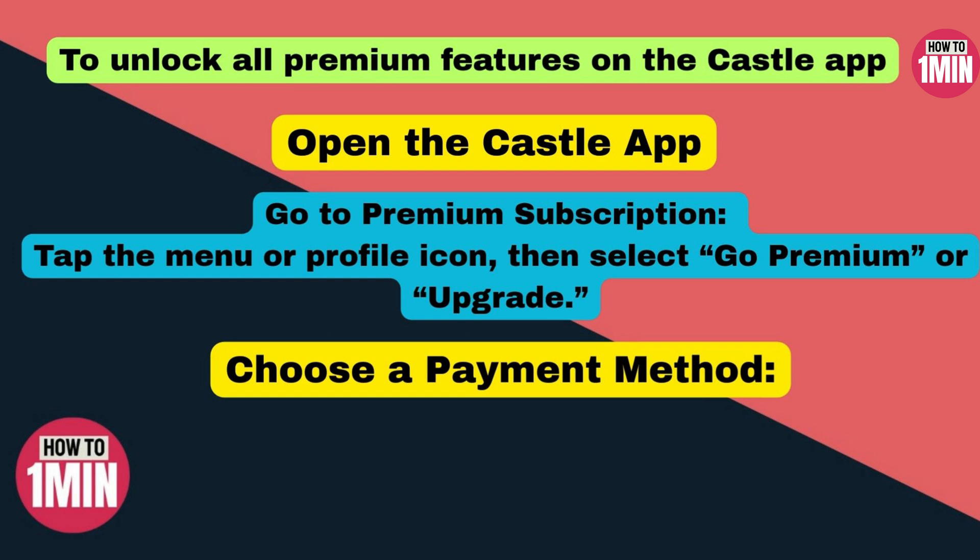Once you confirm the payment, just wait a few seconds for it to process. Some users get a seven-day free trial, so definitely check if you are eligible before you buy. Also look out for promo codes or seasonal discounts on the Castle app website or their social media pages.